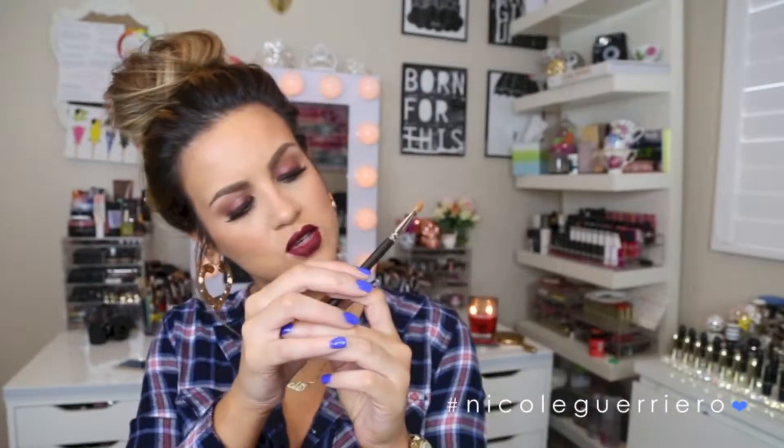My next one is a MAC — I think this is a 242 brush but it's kind of all rubbed off. This is just a flat shader brush and this is what I like to use to apply anything to my lids because I can really pack the color on. It's a synthetic brush so it's great for any liquids, or if you're using a cream base shadow and want to put that on your lid, this is the brush you want. It just helps me keep everything nice and precise.